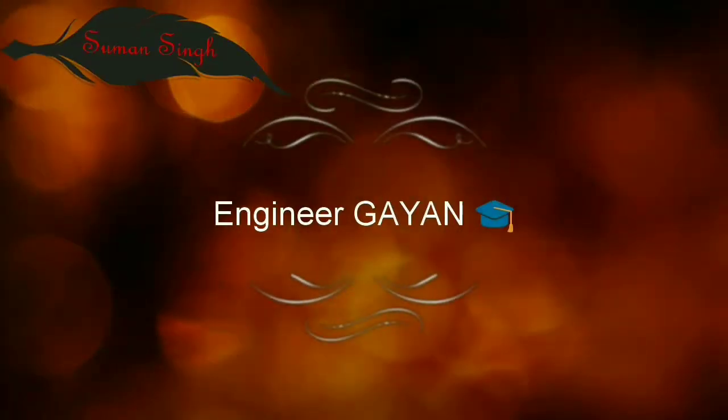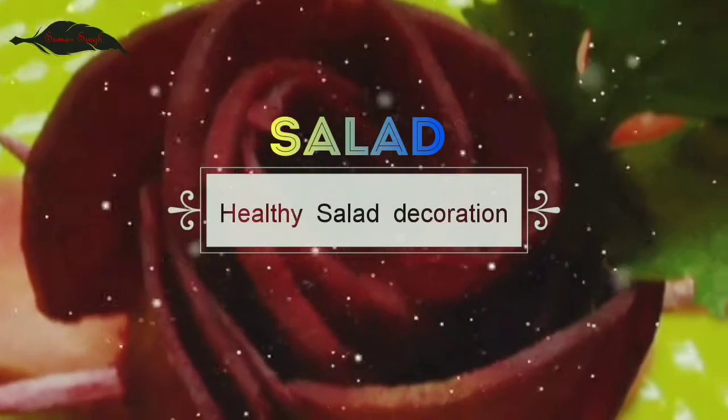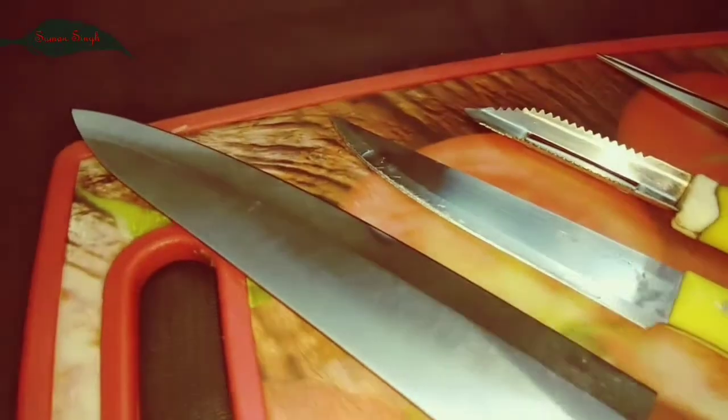Hey guys, it's Uman here. Ingenious Gyan presents healthy salad decoration. This is the most beautiful, cute, eye-catching salad decoration video.